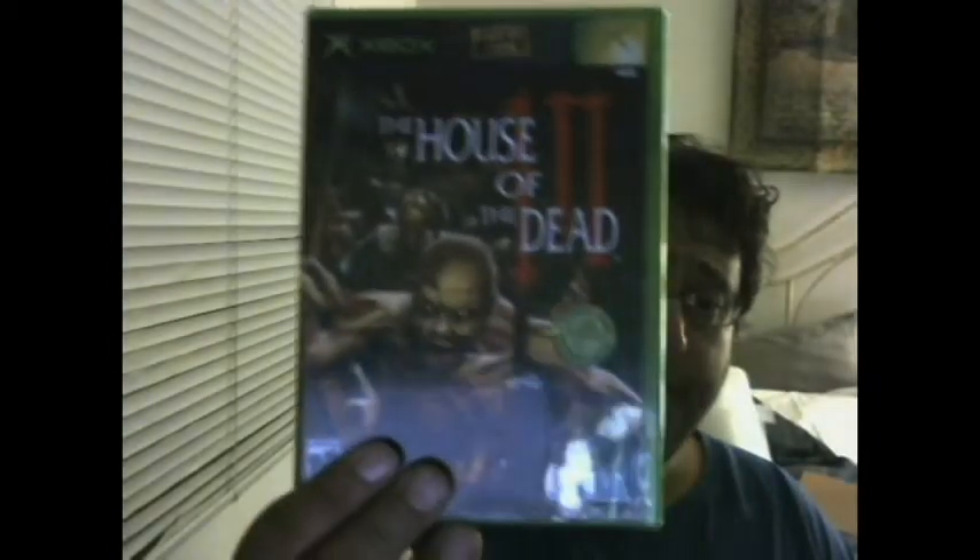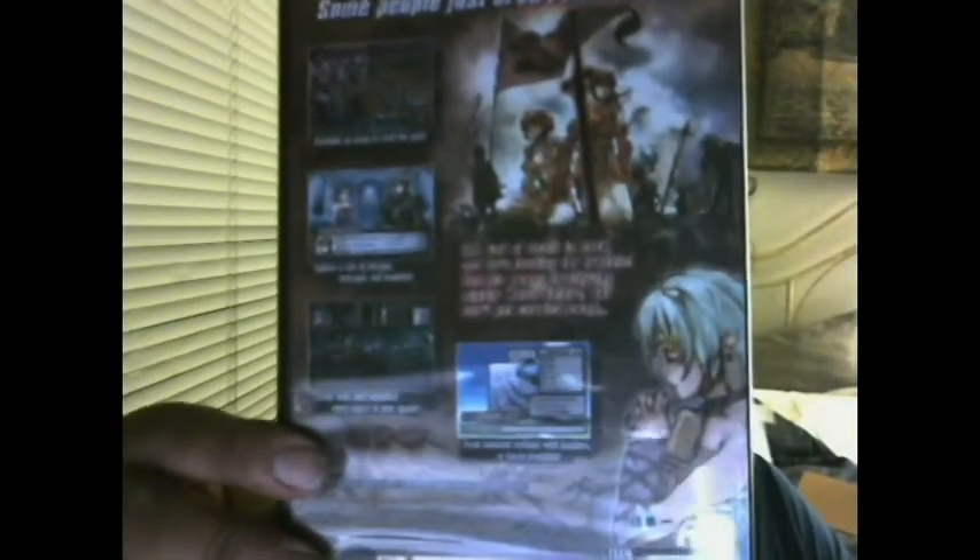House of the Dead 3. Soul Nomad — I guess this is an RPG; yeah, it's an RPG. That looks pretty cool; it's made by NIS America. Got a crazy glare going on, but this is a game I always wanted to play and never got to. I'd like to pick this one up again sometime.